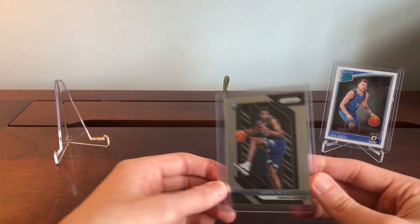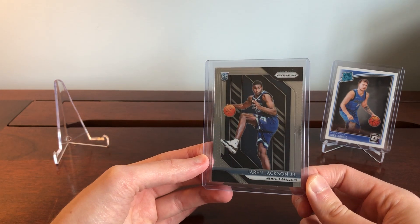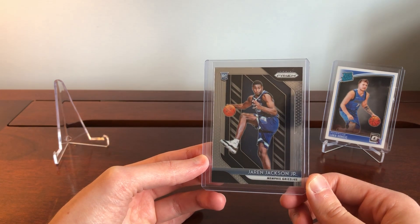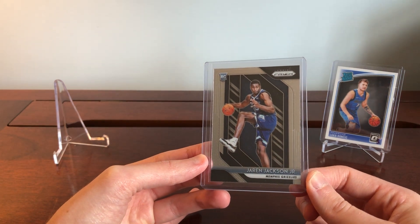So looking at all these sets, what's the top one? I think it's safe to say Prizm is the top set. Some of you might disagree and feel free to say so in the comments. But Prizm dates back to 2012, has the strongest brand, and that's what makes it the true rookie — it's what people are seeking after the most.